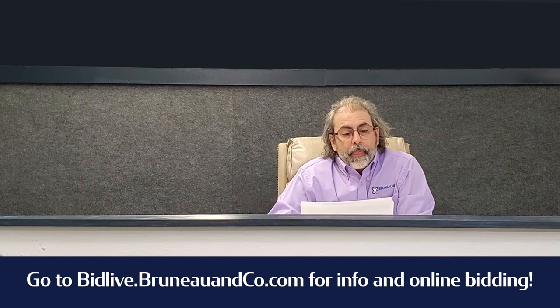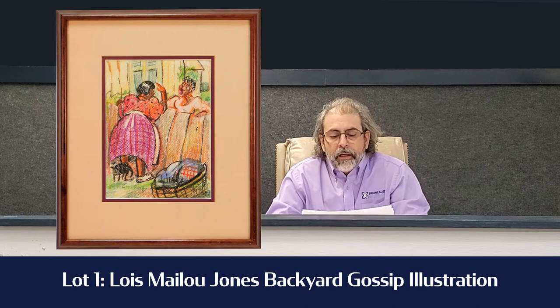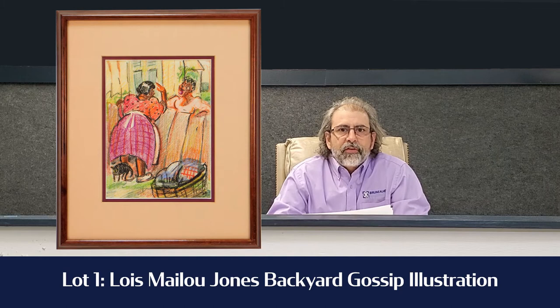It's Louise Melu Jones. It's a backyard gossip illustration of two women by the fence talking, with a little kitty down in the corner. It's a really nice depiction. She was from Massachusetts and Haiti, so it's got a real island type scene to it, and it's estimated $2,000 to $3,000. It's quite a fun little painting — you've got to check it out.